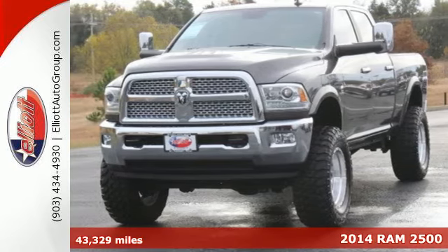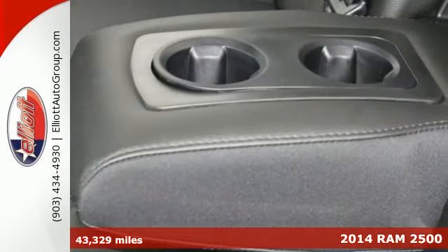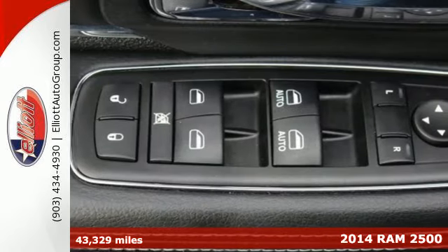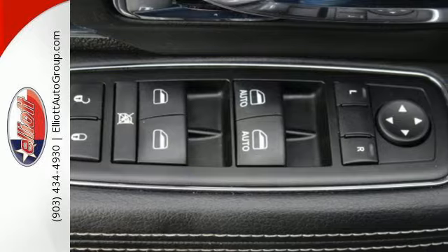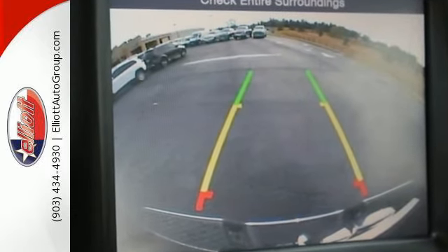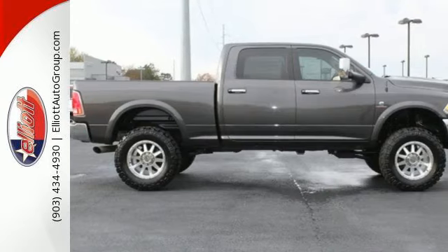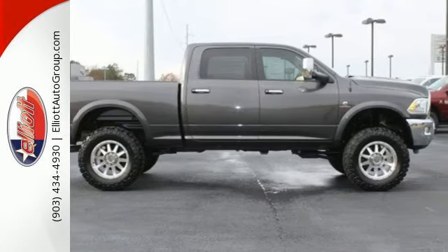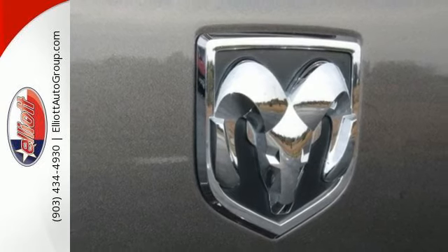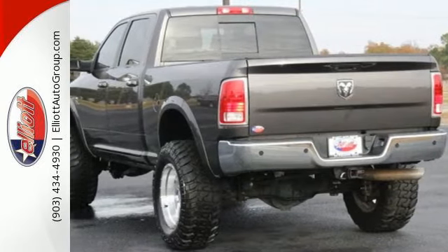Here's a 2014 Ram 2500 Laramie. This is legendary towing and hauling capability at its best. Ram trucks are built to last and they are torture tested to prove that. The multiple airbags, anti-lock brakes, and tire pressure monitor deliver a safe and secure ride, while the electronic stability control and the trailer hitch receiver take on the toughest jobs.